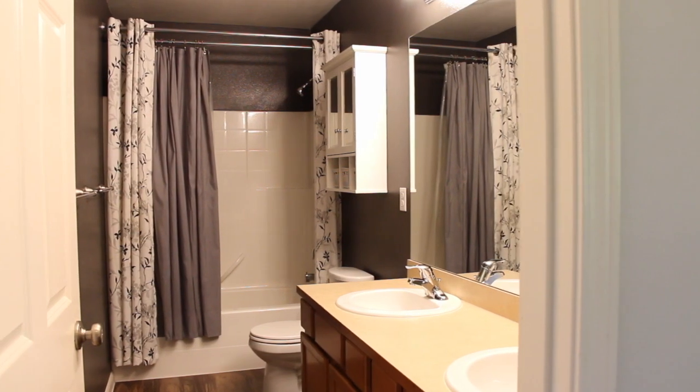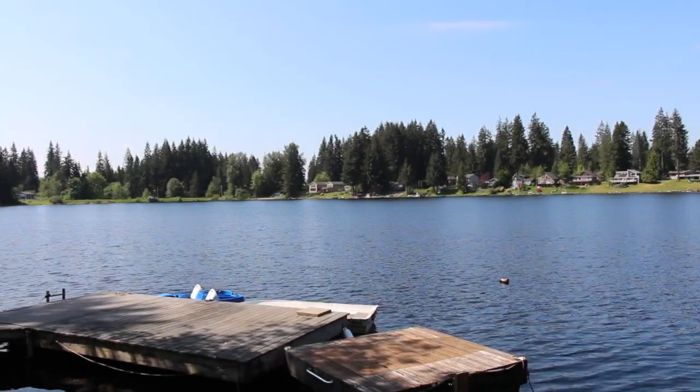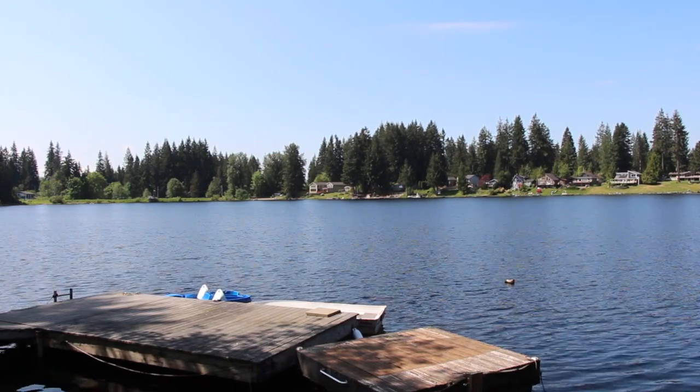There's also a full bathroom with two sinks outside the bedrooms. Before we head down to the lake, there are a few other great things I want to show you.